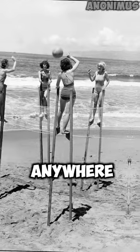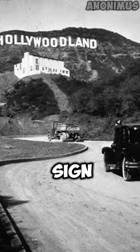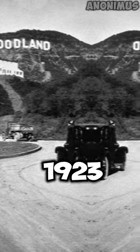Amazing historical photos you won't see anywhere. Part 21. The original Hollywood sign, shortly after it was erected in 1923.